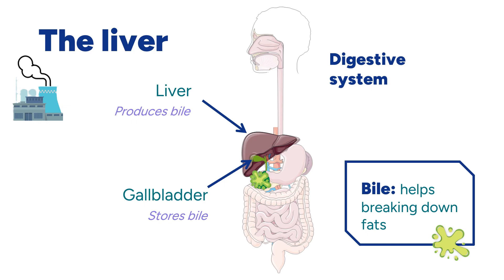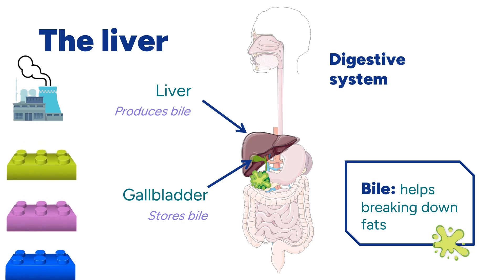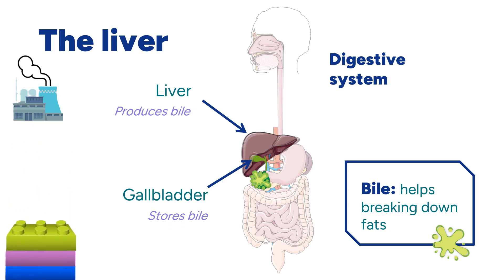Once the food is broken down, the small pieces are sent back to our liver, which will use them to build essential things for us, such as proteins for our muscles and glucose, which is our main source of energy. It also cleans our blood from toxins. In summary, we cannot live without our liver.